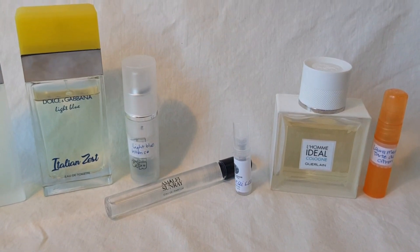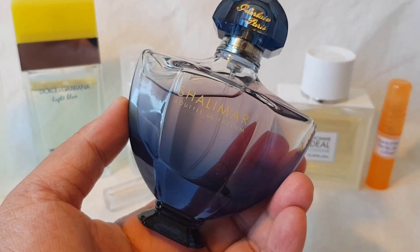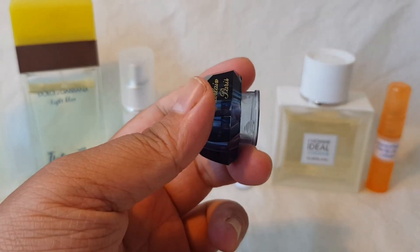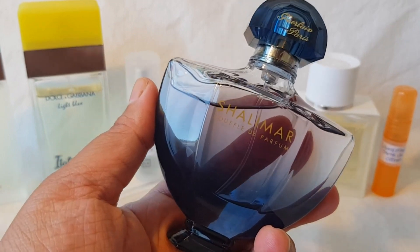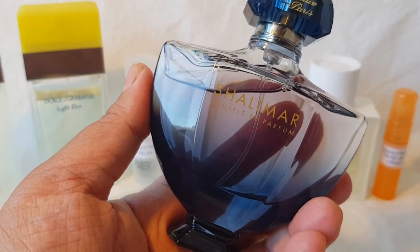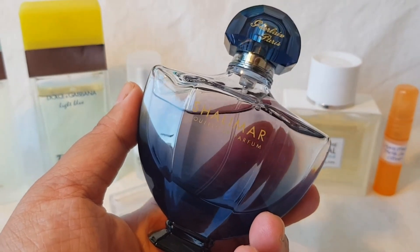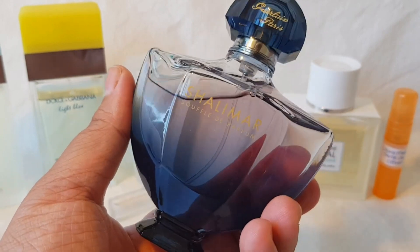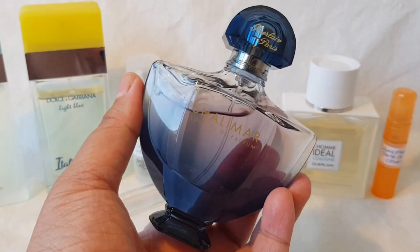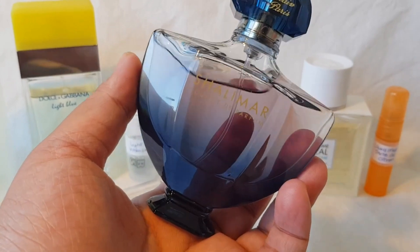Now for my top three! In the number three spot is Guerlain Shalimar Souffle de Parfum. This is a sexy lemon scent — not your typical lemon at all. It has a lovely muskiness, some vanilla, and a sultry quality that's very different from the sparkling fresh lemon scents earlier in the list. It doesn't have that bright summery character; instead it's weighed down beautifully with musk and vanilla, making it feel more mature and serious. The bottle is elegant, and it's just a fantastic, unique lemon perfume.